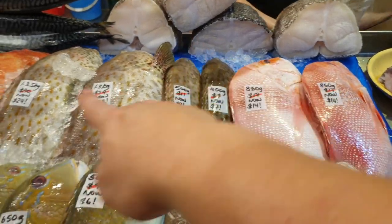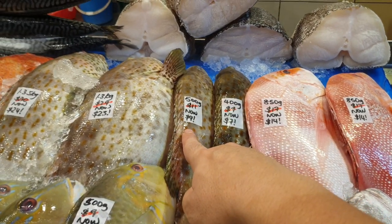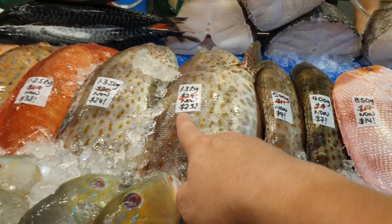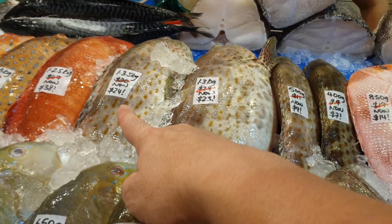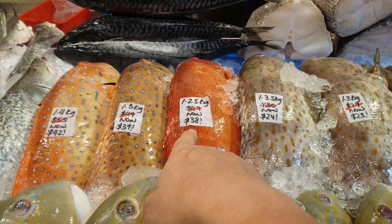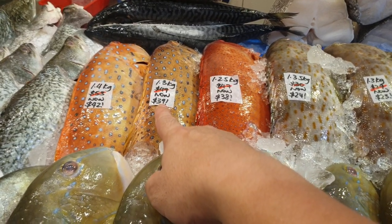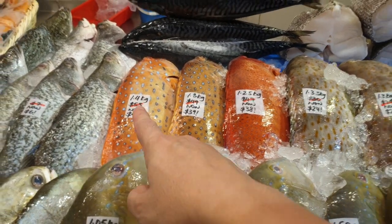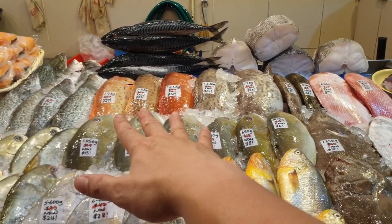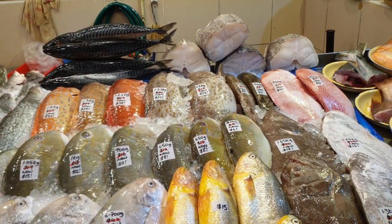Down here two emperor red snappers — 850 grams, was $17, now $14. Brown groupers also on offer: 400 grams was $9, now $7; 500 grams was $11, now $9; 1.3 kg was $29, now $23; 1.35 kg was $30, now $24. Red groupers: 1.25 kg was $47, now $38; 1.3 kg was $49, now $39; 1.4 kg was $53, now $42.